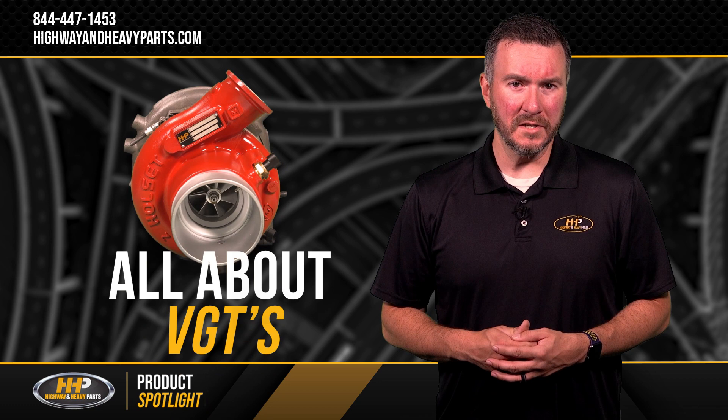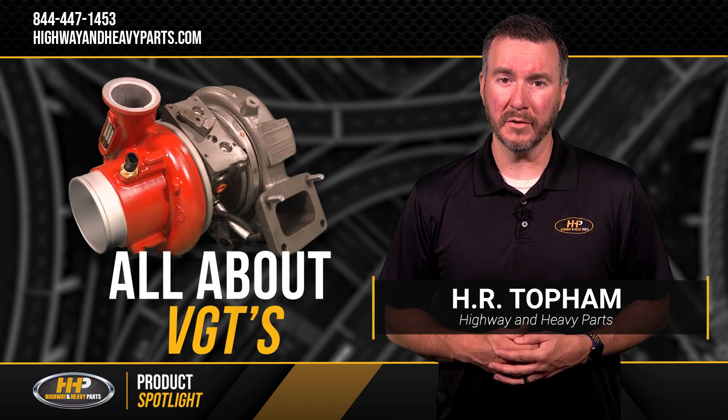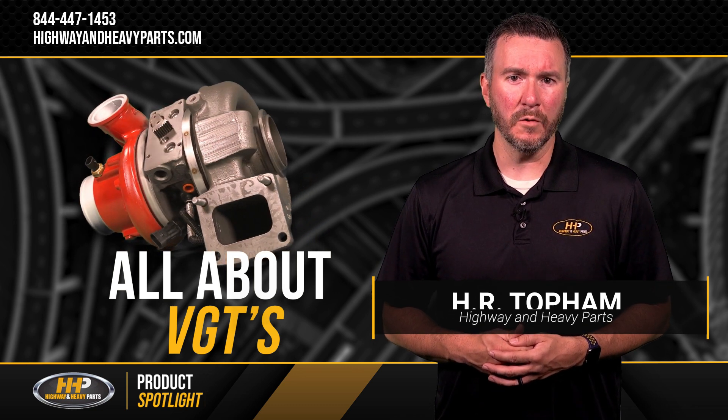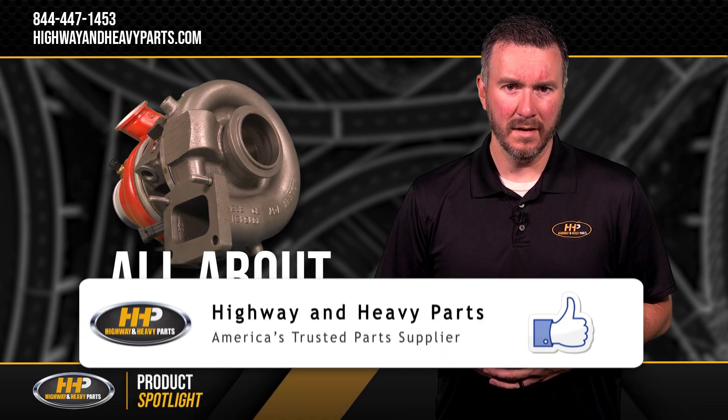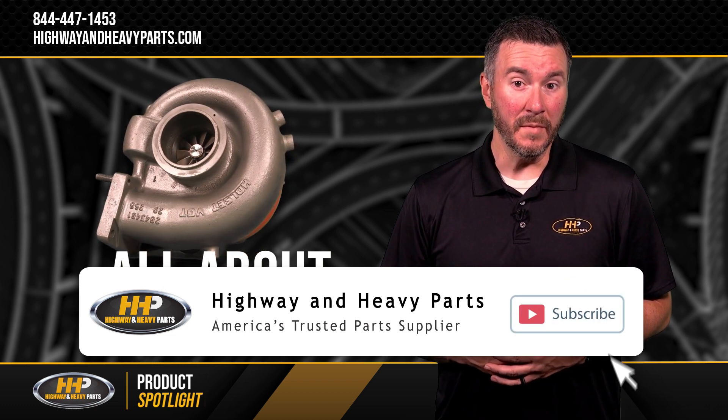The benefits of a VGT turbocharger combined with diesel technologies produce a dynamic powerhouse platform. Variable geometry turbochargers enhance low-speed torque characteristics, cut turbo lag, and yield excellent fuel economy and emissions protection.